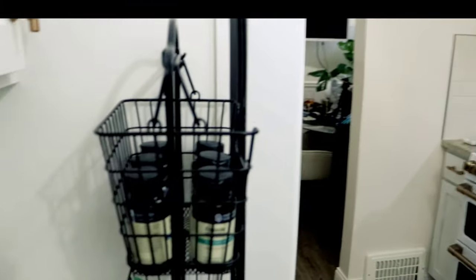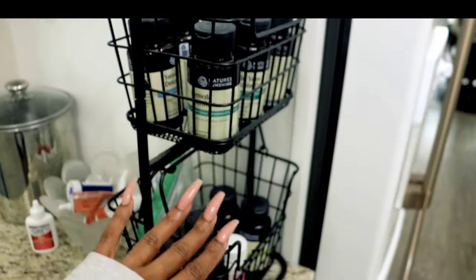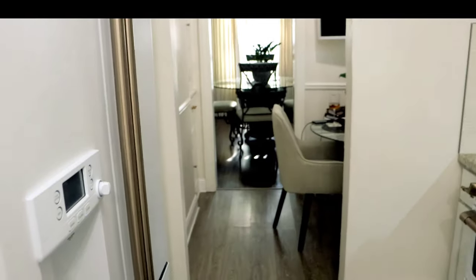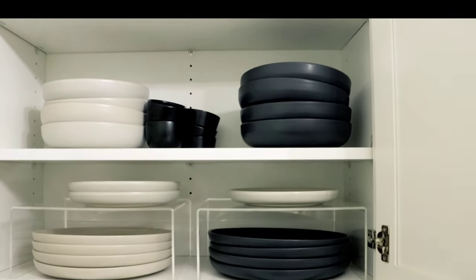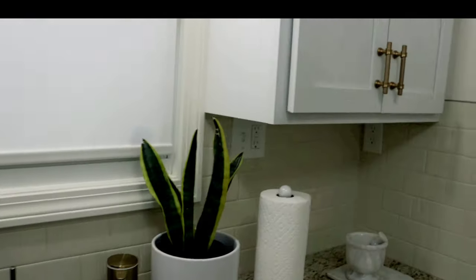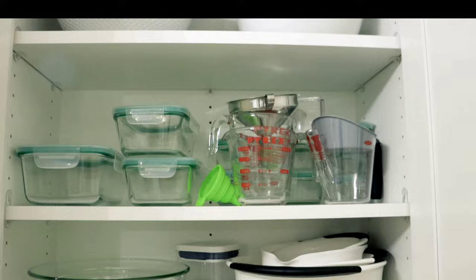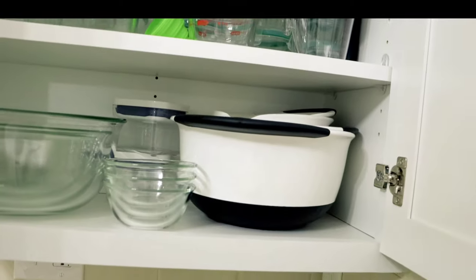Over here is kind of Night's corner — that's my dog. I have my herbs here, and herbs and tea in this cabinet as well. We'll have to do a cabinet organization video because some cabinets are organized and some are not. This cabinet is organized — pretty organized.